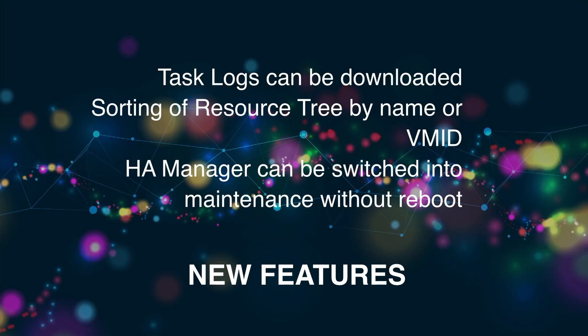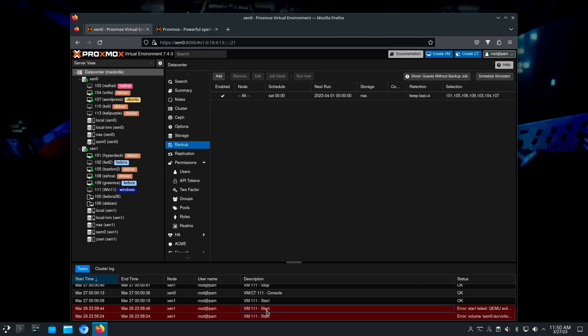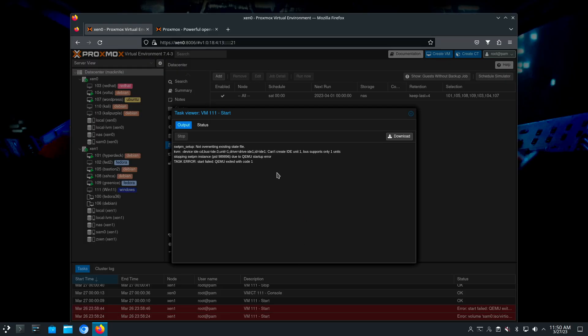One of the other major features is that you can now download your task logs. So if you want to be able to check those over on your own system, using whatever tools you might use to do that, you can.